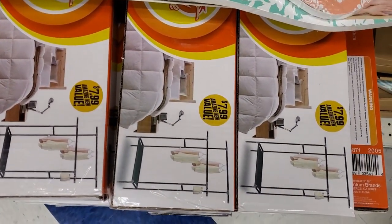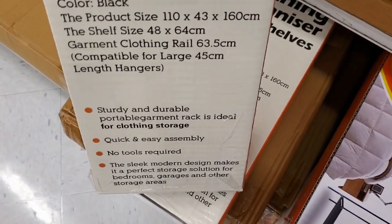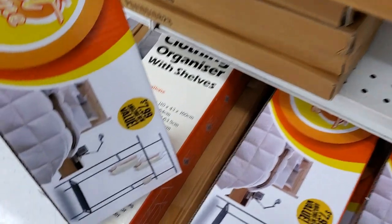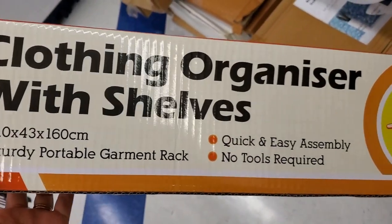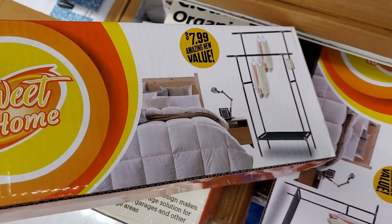They're cute — it's a clothing organizer with shelves. These are $7.99 and that is the size — pretty good deal for the price.